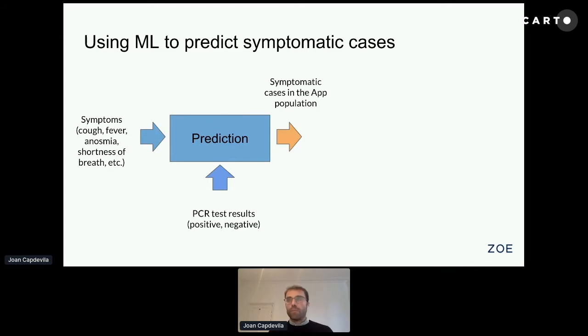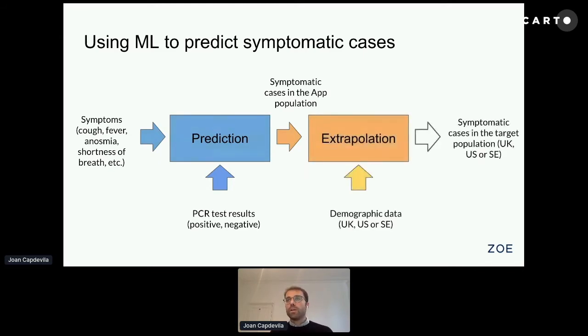If we plug this together with our extrapolation module and use demographic data from the UK, US, and Sweden, what we can produce is an estimate of how many people in the country are suffering from COVID at a certain point in time.